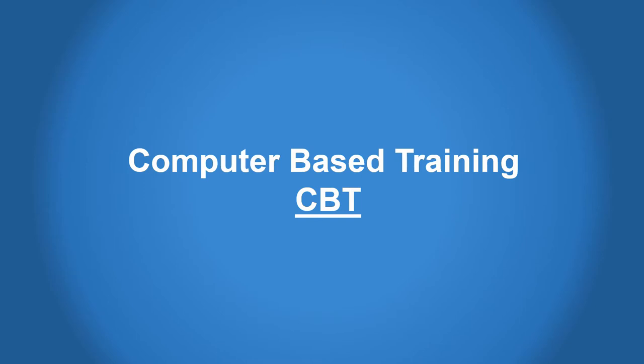Welcome to Tyen Bond's Safety and Health Training Programs. In this module, we will explain the benefits of our new computer-based training programs and how they can help you improve your training efficiency, effectiveness, and impact.